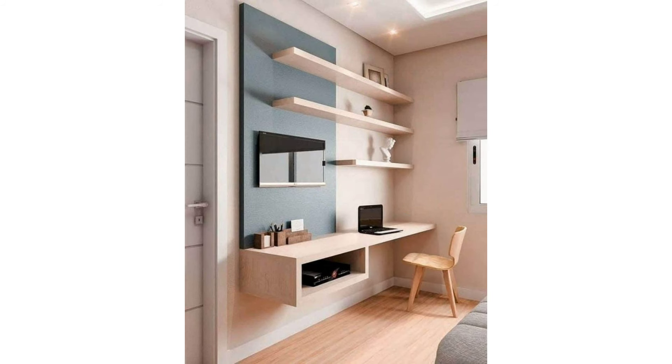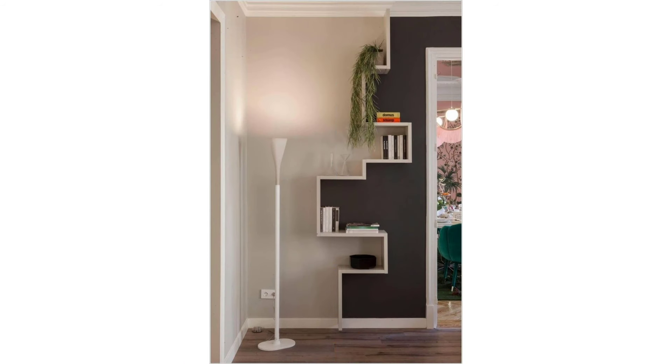Luckily for you, we've got quite a few small space tricks up our sleeves, with hacks ranging from hanging beds to hidden storage, tricks of the eye, and more.